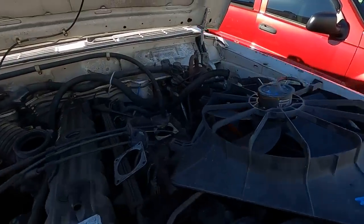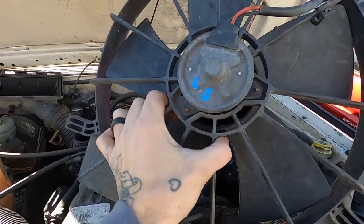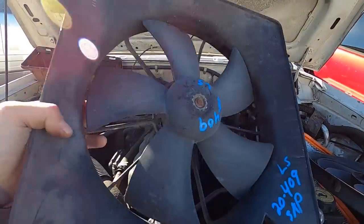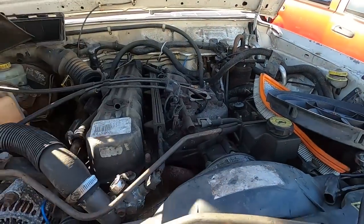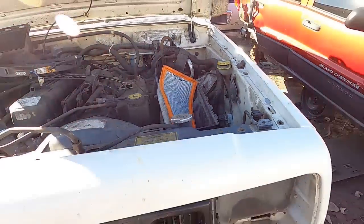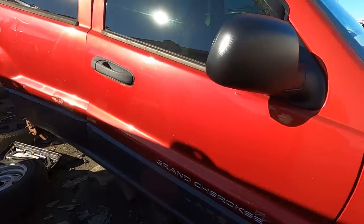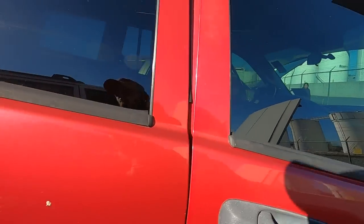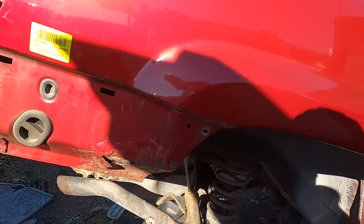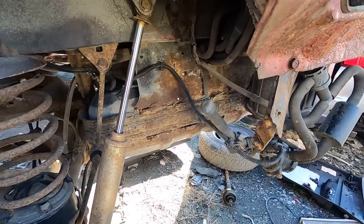Oh, somebody took the throttle body off. Anywho. That's about it. Here's a WJ. If these weren't broken, I actually need some of these for Willie, but here they are. This one's not in too bad shape. It's a 4.0. This is actually a really good view of the gas tank skid. This is one of the biggest problems on WJs, at least up where I am in the rust belt.